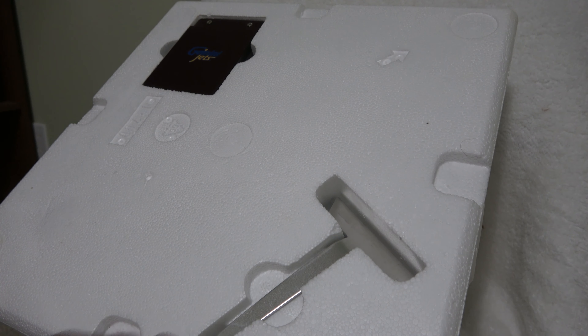I actually got it off eBay. I think it came from Malaysia — it's a little hard to find. In the box we've got the stand with the normal metal piece, and then we've got the actual model itself.